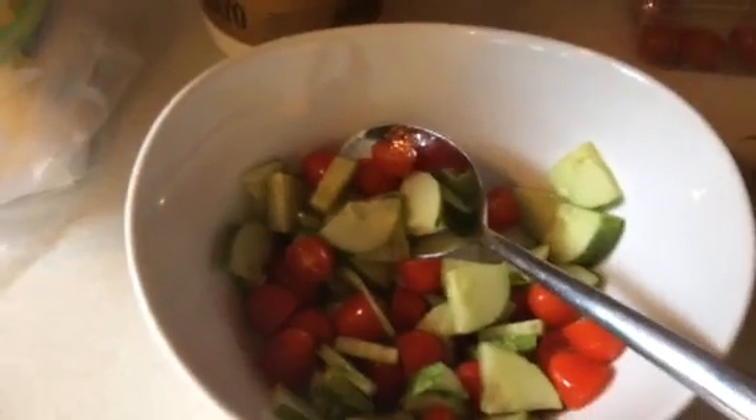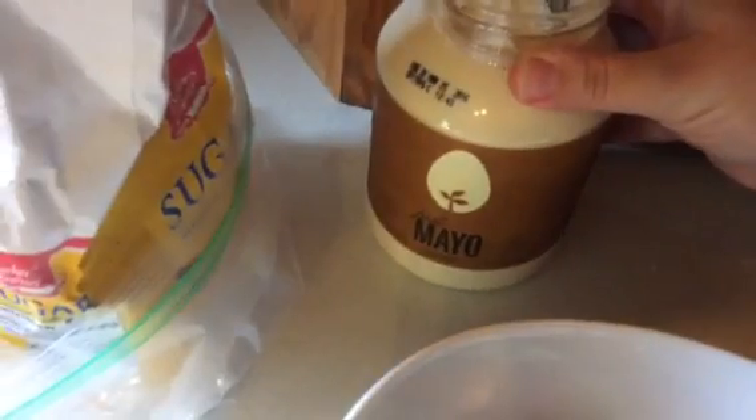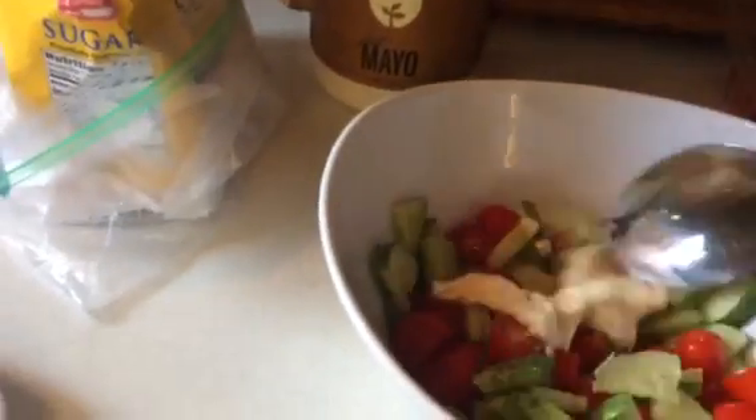I'm going to add some mayo — I like to buy the Just Mayo brand, and this is from our local Walmart. It's non-GMO, cholesterol free, gluten free, egg free, soy free, dairy free, lactose free, and it's kosher. It doesn't have all the junk in it that other mayos have, so we're just gonna add some in there and stir it up.